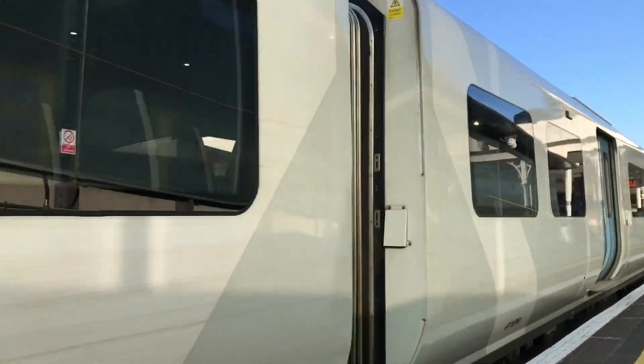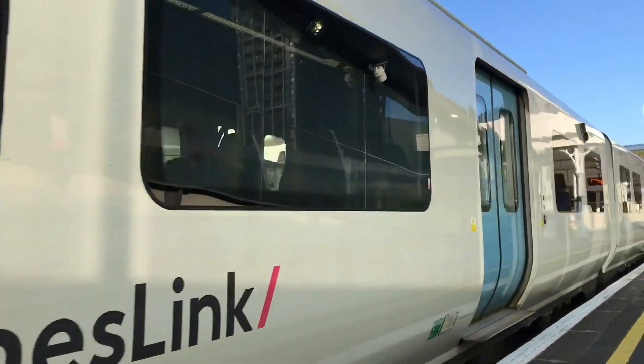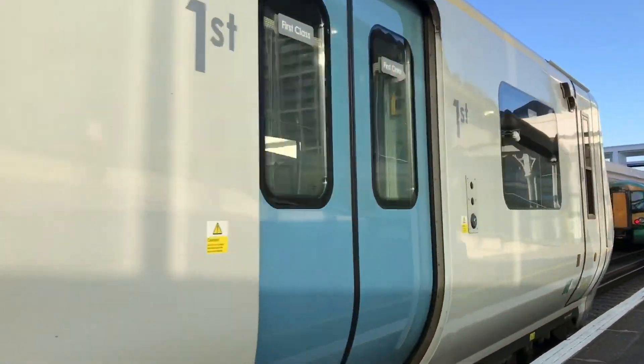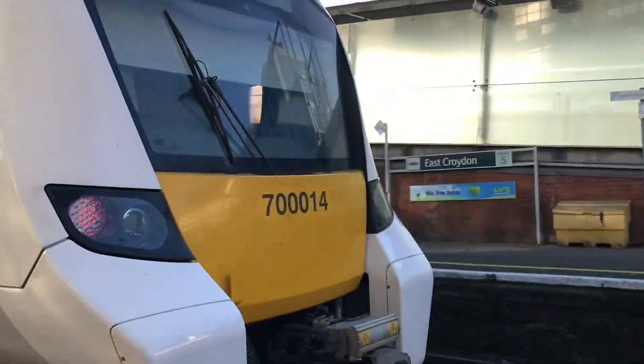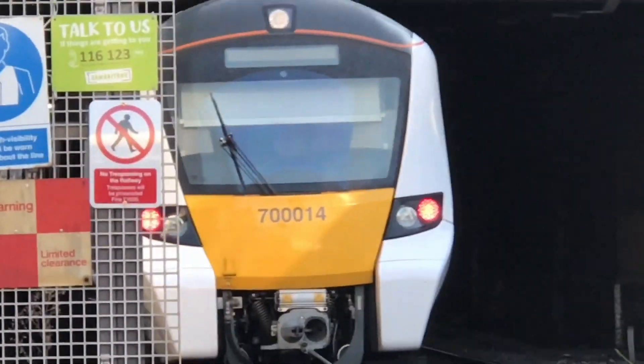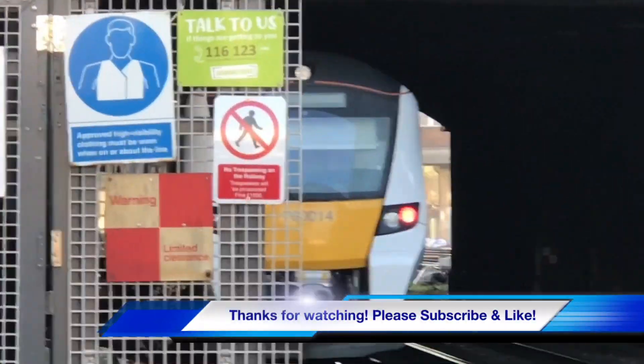I have seen that before, it's in another video — I'll link it in the description below. The 16 car 700 unit, I saw a similar one to the last one, and there's 700 1.4.